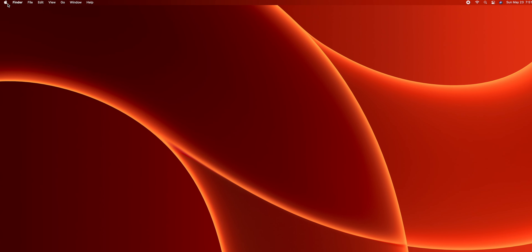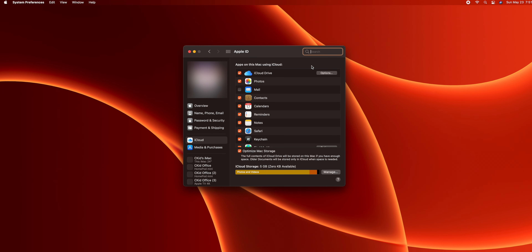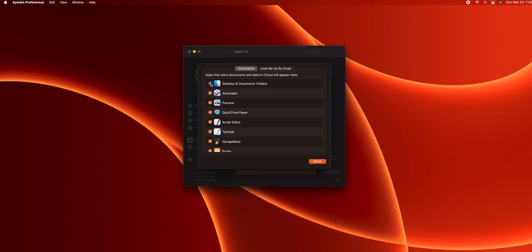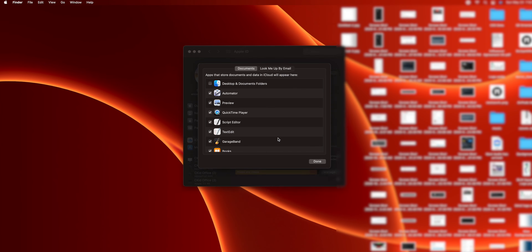Back to the automatic syncing: go into System Preferences, click on Apple ID, then iCloud Drive, click Options, and where it says Desktop and Documents Folder, go ahead and uncheck that. This prevents it from downloading a bunch of stuff from the cloud from another machine onto your new M1 iMac.